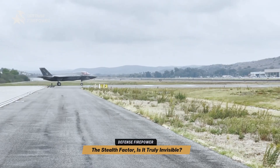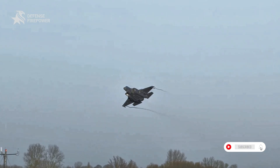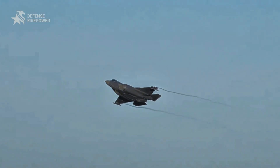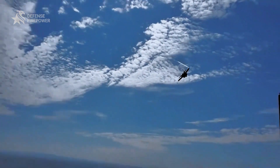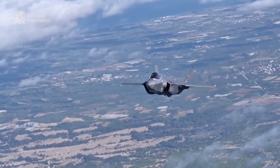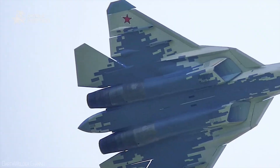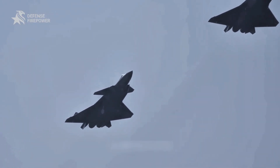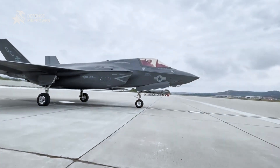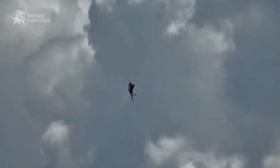One of the F-35's biggest selling points is its stealth capabilities. But no stealth technology is 100% foolproof — even superheroes have their weaknesses. Despite its advanced radar-absorbing materials and shape, the F-35 has had issues operating against modern detection systems. Countries like Russia and China have developed radar technologies that can detect stealth fighters under certain conditions, especially in the low-frequency radar range. This means the F-35's stealth is not a guarantee in every battle scenario, and compromised stealth can affect its surprise attack advantage on the battlefield.